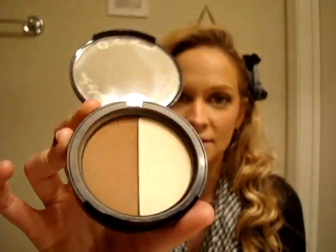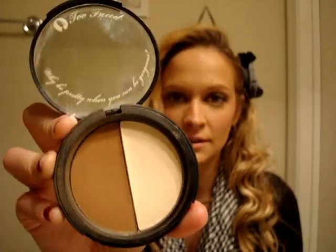The best bronzer I used this year is my Too Faced Chocolate Soleil Matte Bronzing Powder, and it has real cocoa — so when you put it on your face it literally smells like chocolate. It's so fabulous. This one's a duo because I received it with my boudoir beauty bag, but I absolutely love this Chocolate Soleil. It's great for contour, and I've been using it nonstop, so this is definitely the best bronzer.